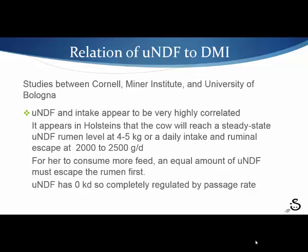We're looking at a cow with a finite size rumen. She has a finite volume in which she can put forages. Studies done recently — including work by Vansuse, Nordic countries, and a study between Cornell, Miner Institute, and the University of Bologna — indicate that UNDF is very highly correlated to intake. In a Holstein cow, that correlation seems to break out around 2,000 to 2,500 grams per day that she can take in. She can only take in more feed if she's able to eliminate some UNDF through passage.